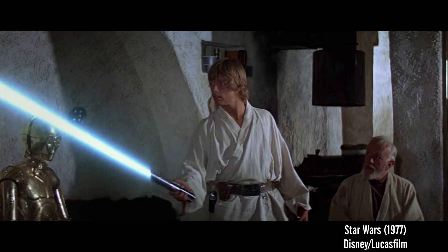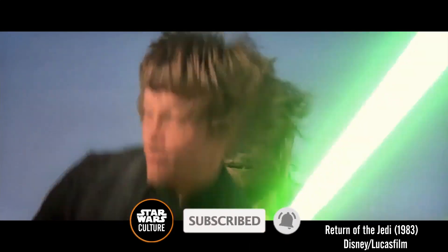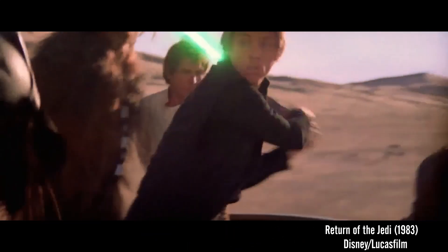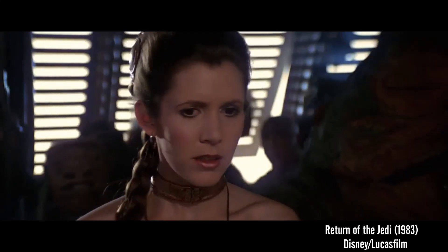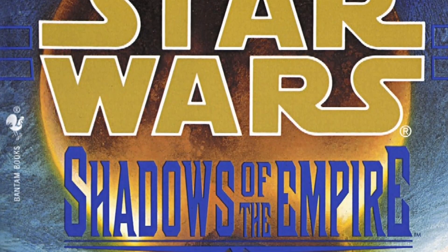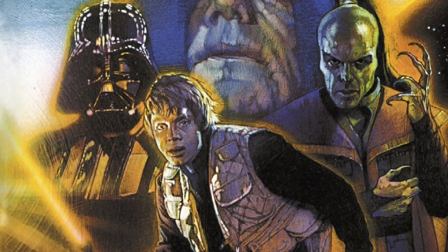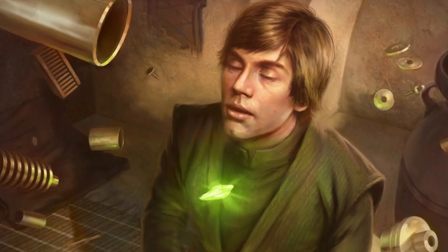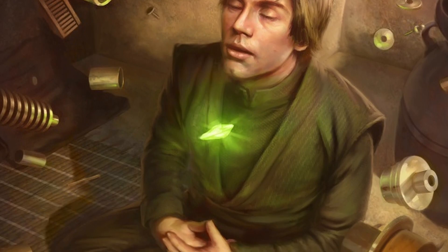The story of how Luke Skywalker received his first lightsaber is common knowledge for most Star Wars fans, but how he came about his second one is more of a mystery. There are a few different explanations as to how the young Jedi acquired his new weapon following the events of The Empire Strikes Back. Luke builds his lightsaber over the course of a month during the Legends book Shadows of the Empire, using spare parts from Mos Eisley and cooking a synthetic crystal to replace the Jedi weapon he lost.